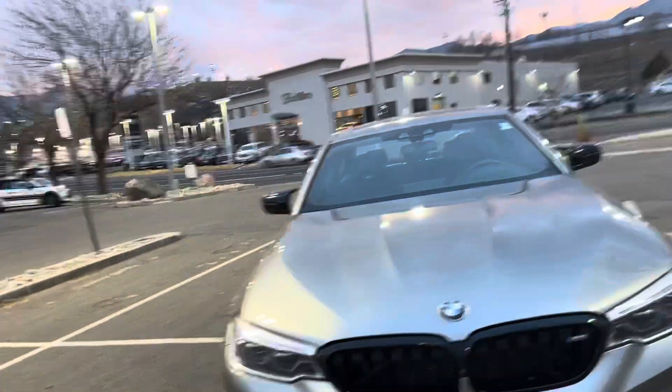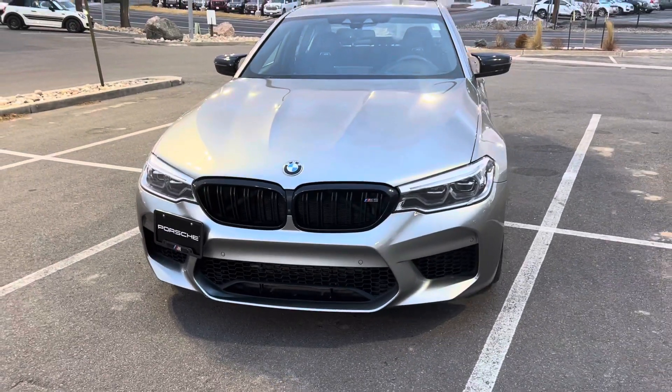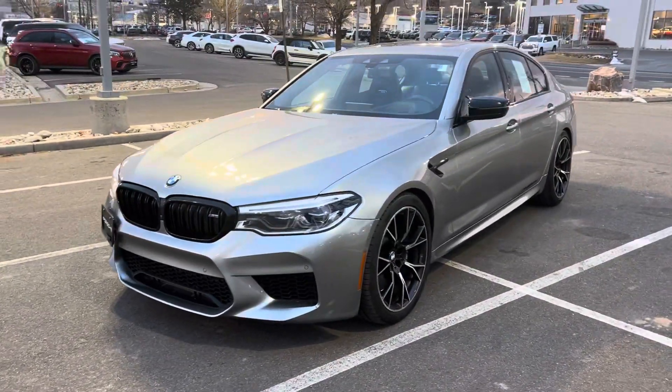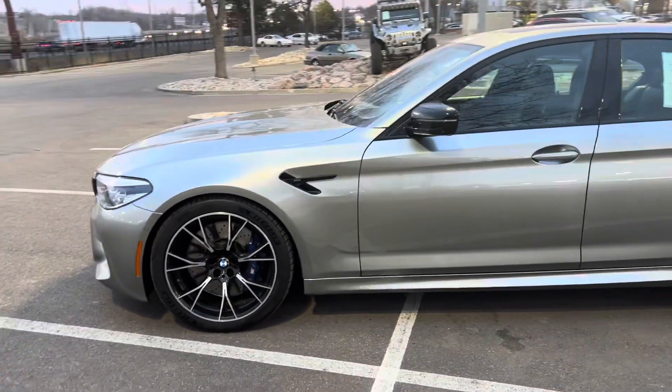Hey, this is Randy at Porsche Colorado Springs. Here's our 2019 BMW M5 Competition that we have for sale here. Overall, it's in really nice clean condition. I'll point out just a few things that I noticed.